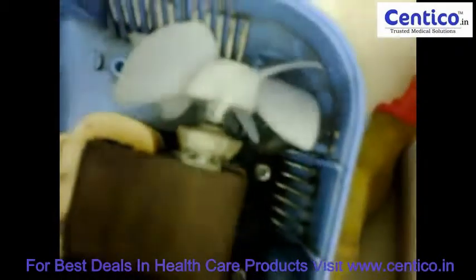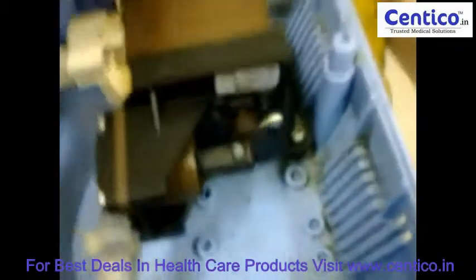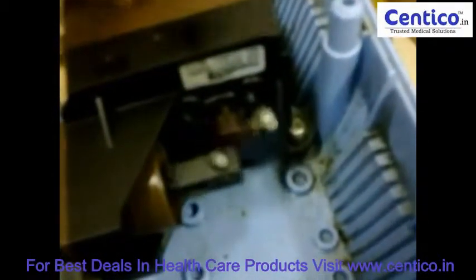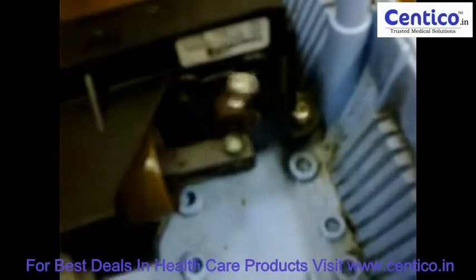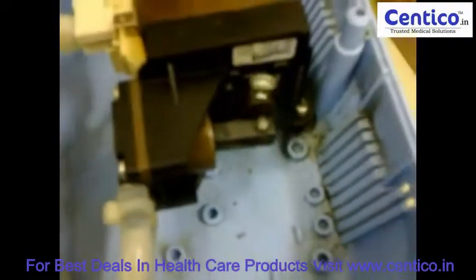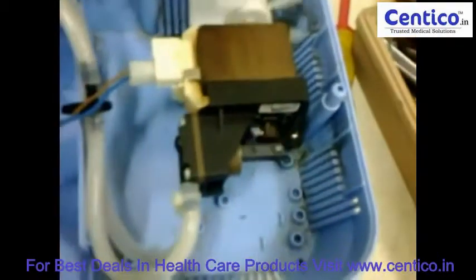Here there is one fan to cool down the compressor. You can see the piston movements very clearly. The main advantage of this type of nebulizer is its low operational cost.